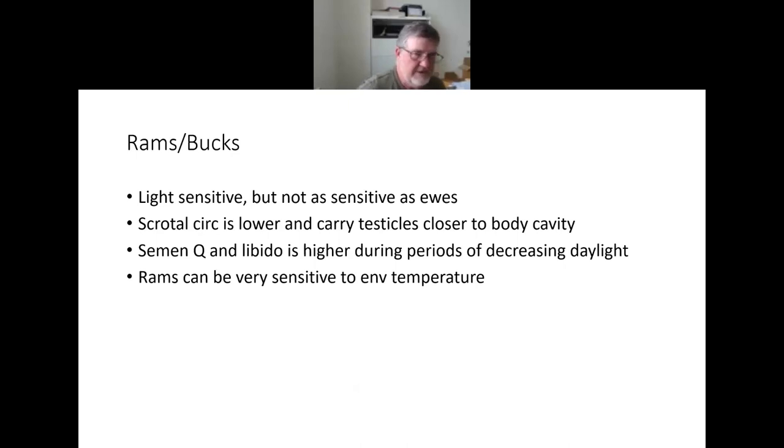Rams are very sensitive to body temperature in terms of their fertility, which is often affected by environmental temperature but can also be caused by anything that raises a fever — pneumonia, forced exercise, really hot days without shade and airflow. They can develop what's referred to as a temporary infertility, which will last four to eight weeks. During that time they may still be breeding ewes, but they're not actually fertile. Eight weeks is a long time in the breeding season, so if you've got one that's been overheated, it can be a disaster.